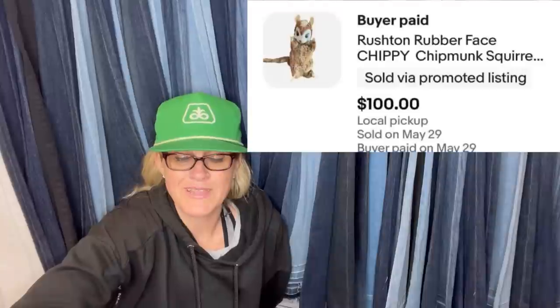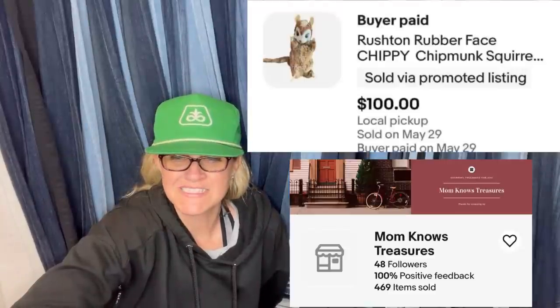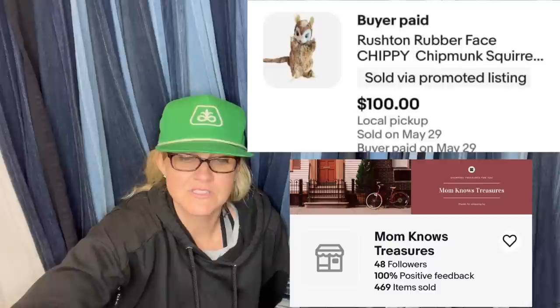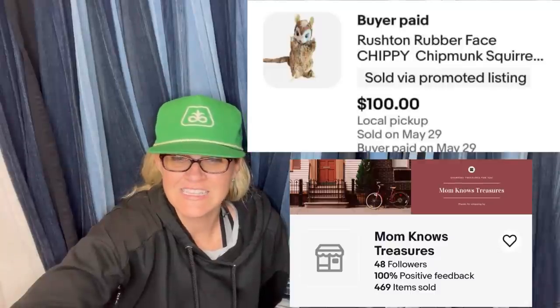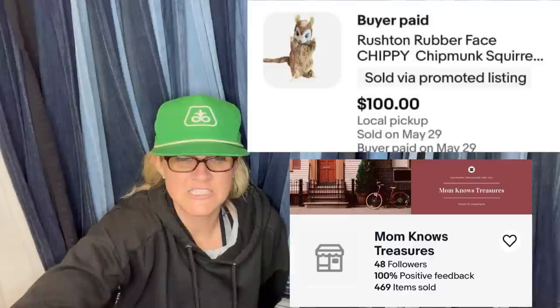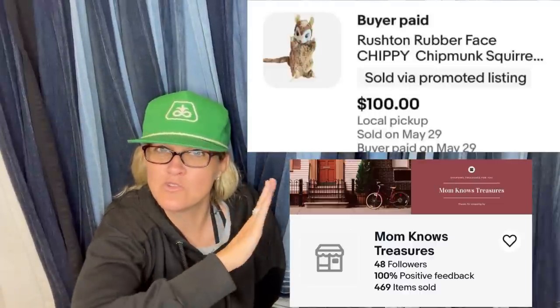Bought at a swap meet for a couple bucks, took a couple months to sell, sold for best offer of $100 — had been listed at $250. This isn't a higher-dollar Rushton but certainly a good pickup. It's a Rushton rubber-faced Chippy chipmunk squirrel. Rushton is a big bolo — anytime you see rubber-faced plush, check if it's a Rushton. Most of them, even if they're not Rushton, can do pretty well.